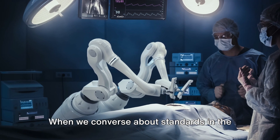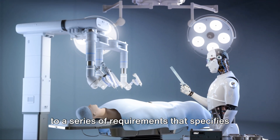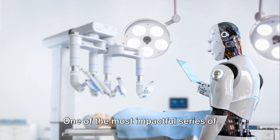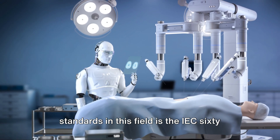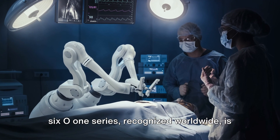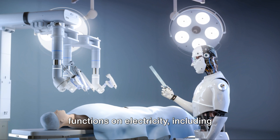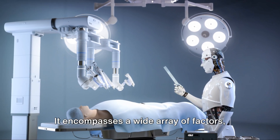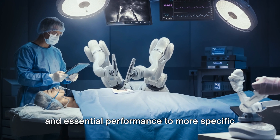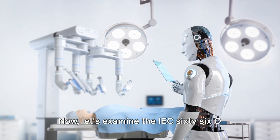When we converse about standards in the field of medical robotics, we're referring to a series of requirements that specifies safety and essential performance of these advanced machines. One of the most impactful series of standards in this field is the IEC-6601 series, recognized worldwide, applicable to all medical equipment that functions on electricity, including medical robots. It encompasses a wide array of factors, from general requirements for basic safety and essential performance to more specific requirements for diverse types of medical equipment.